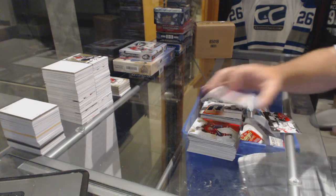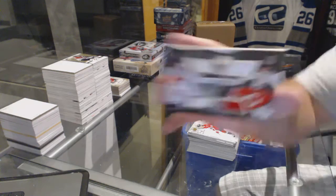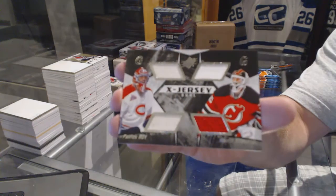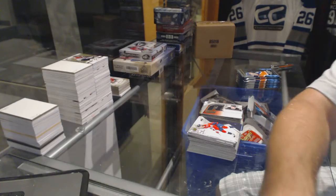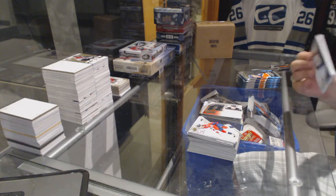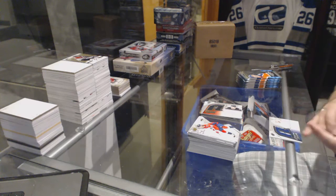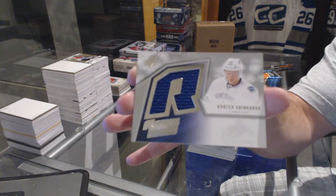We've got an X jersey duel which we ran between New Jersey and Montreal, of Brodeur and Roy. That's one of the harder ones to open — that Brodeur-Roy X jersey duel. For the Vancouver Canucks, retro rookie jersey, Hunter Shinkaruk.